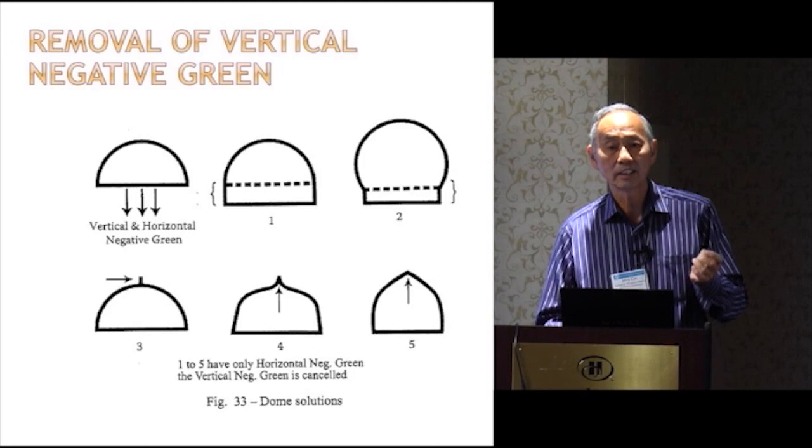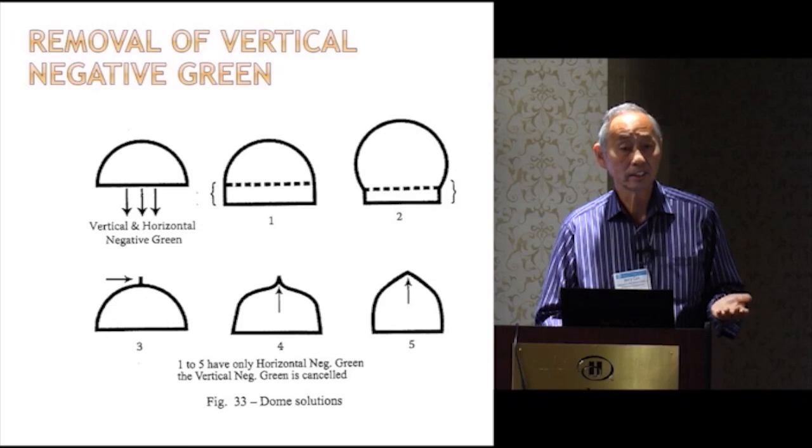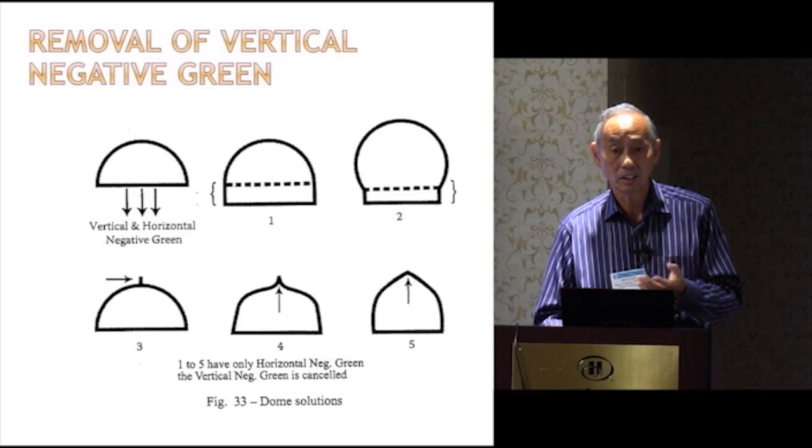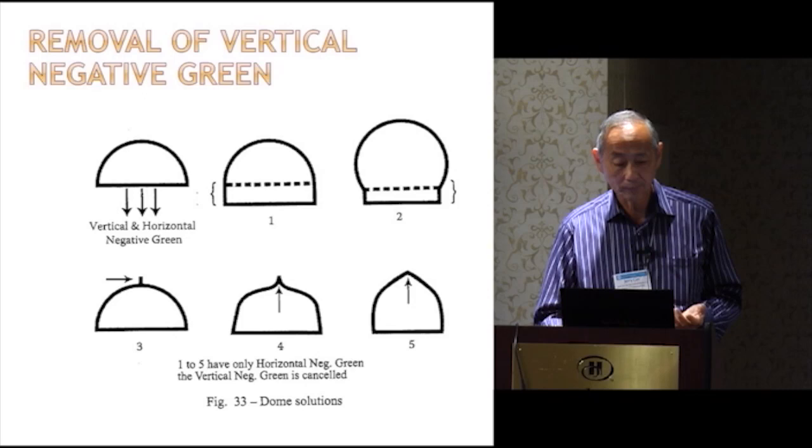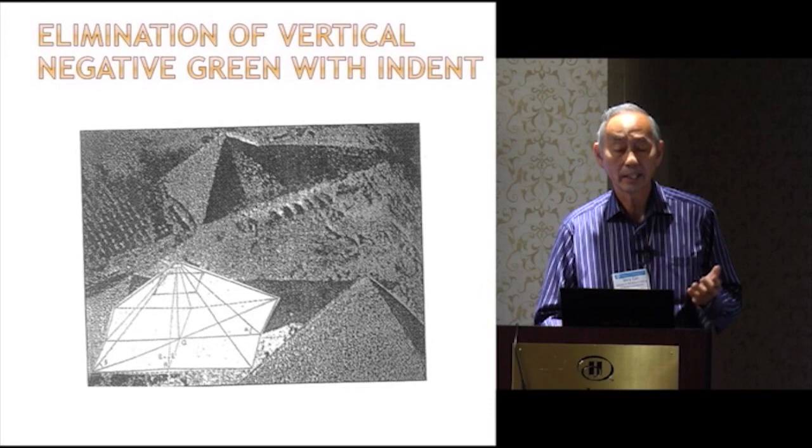You see this in the cathedrals — why do they always have peaked structures on cathedral domes? There's a reason. The ancients knew about it; we've just lost the understanding. And in the pyramids, the same thing: there's a slight indentation on the base of the pyramids. The reason for that is to get rid of the vertical negative green, which is detrimental, so you only have the positive.